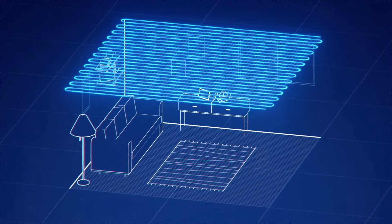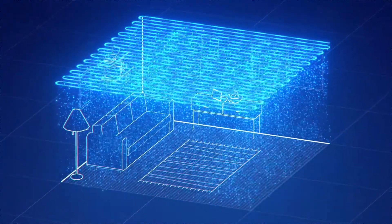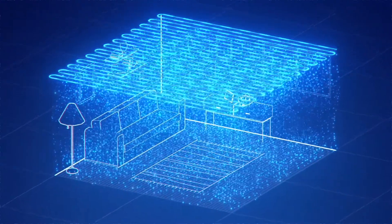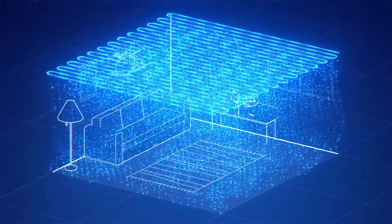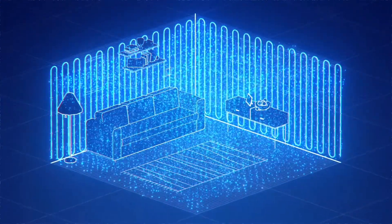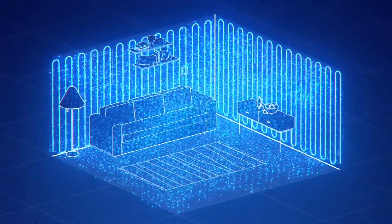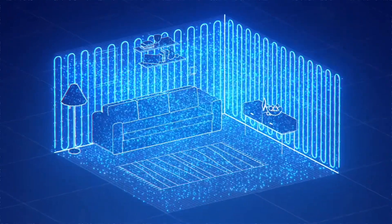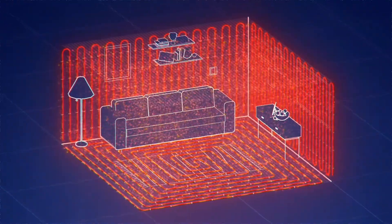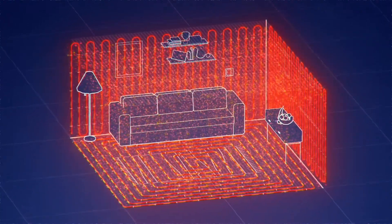Cold water running through pipes integrated in the ceiling or walls cools your entire room evenly. No draft, no breeding ground for mold or microbes, no noise and no dry air. The same way heating works in colder months, the combined surface cooling creates a healthy and comfortable indoor climate in the most efficient and sustainable way. Best of all, the same system can be used for heating in winter, for even more efficiency and uniform distribution.